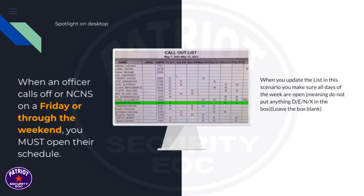When an officer calls off or NCNS on a Friday or through the weekend, you must open their schedule. When you update the list in this scenario, make sure old days of the week are open — meaning do not put anything D, E, N, or X in the box. Leave the box blank.